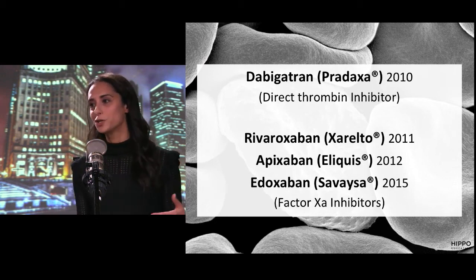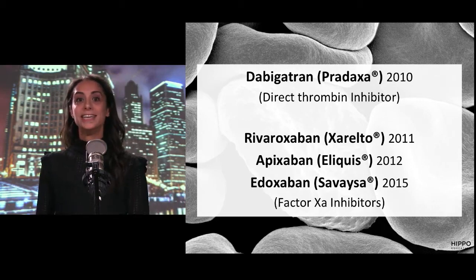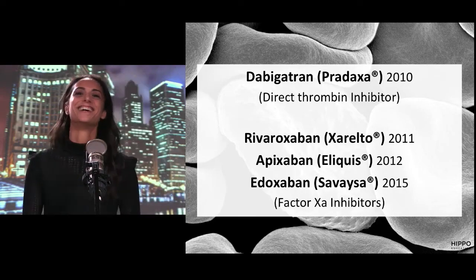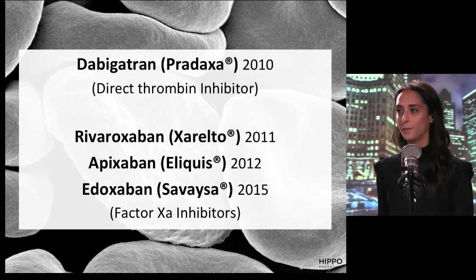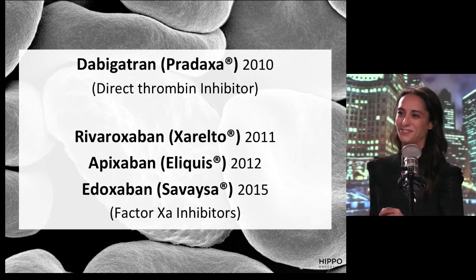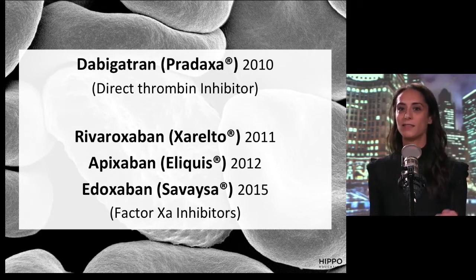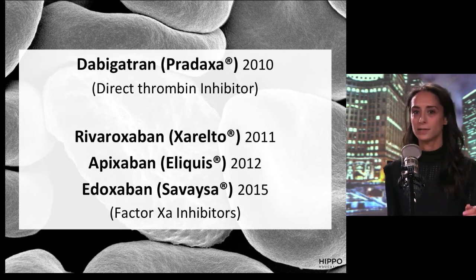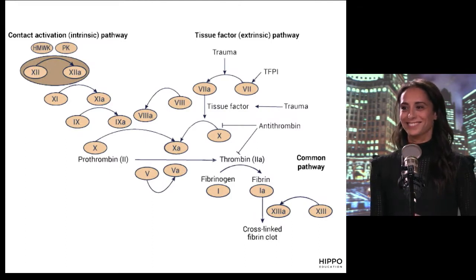These are the key players in the direct oral anticoagulants — all named after Star Wars planets, that's where Yoda lives. Dabigatran is the oldest, that's Pradaxa, FDA approved in 2010, and it's the only direct thrombin inhibitor. The other ones are factor Xa inhibitors — rivaroxaban, apixaban, edoxaban, which is the newest — and they all have 'XA' in them as a little shortcut to remember.